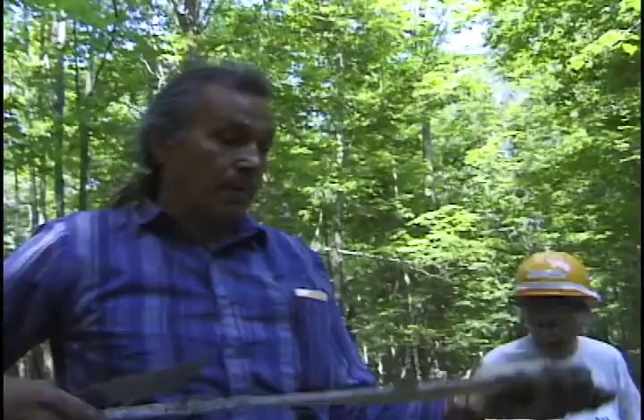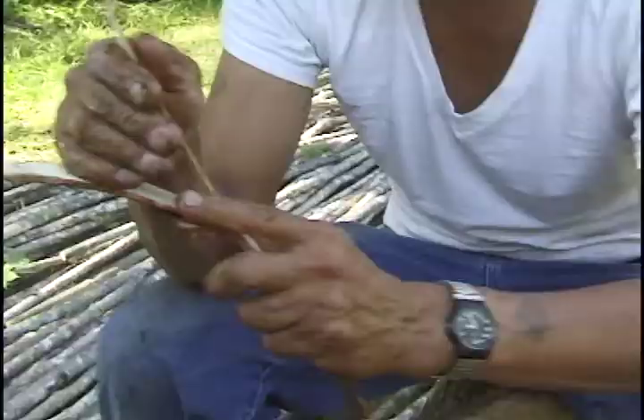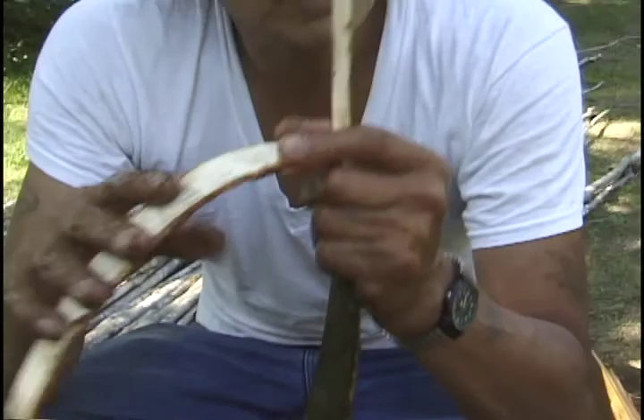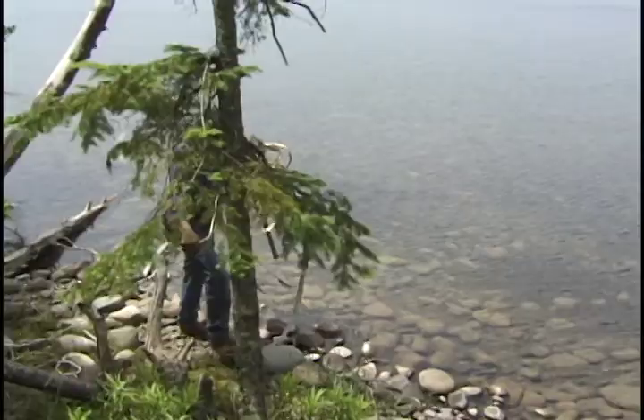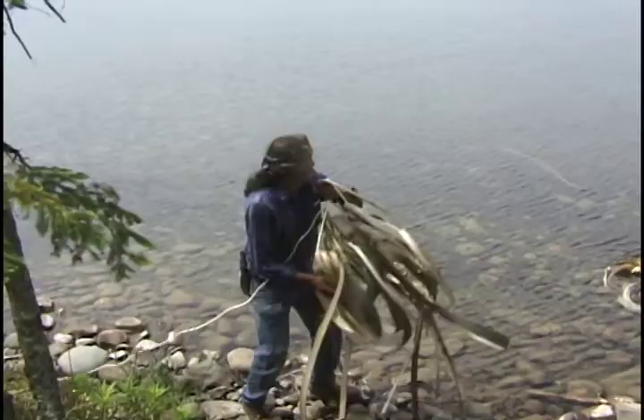We roll it up. If we leave that out in the water for about three weeks, this will separate here into about seven or eight really fine layers.